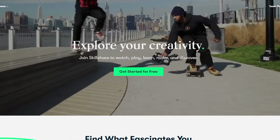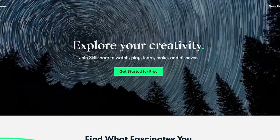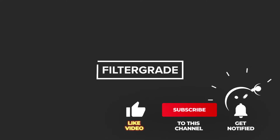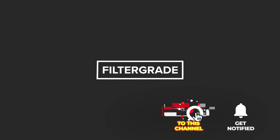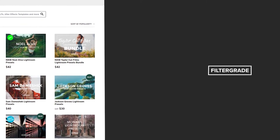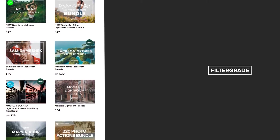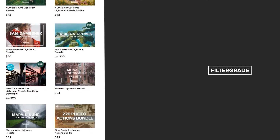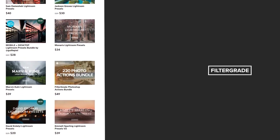Thank you for watching this FilterGrade video. We're all about teaching and educating our subscribers about video and photo editing, and these Skillshare courses are a great way to continue that education. If you're interested in learning more about editing from us, go ahead and subscribe to FilterGrade and we'll see you in the next video. If you enjoyed this video, be sure to like and subscribe and leave a comment down below. And if you're looking for professional LUTs, Lightroom desktop and mobile presets, Premiere Pro templates, and more photo and video education, visit FilterGrade.com today.